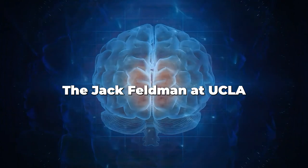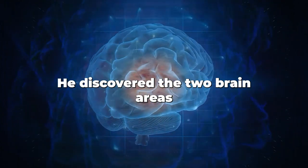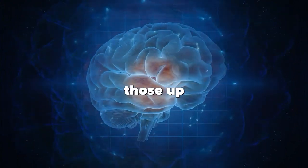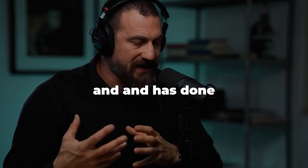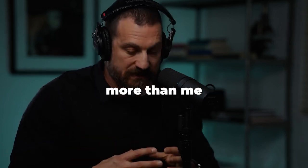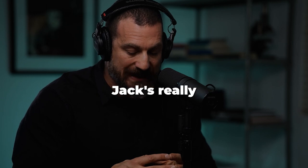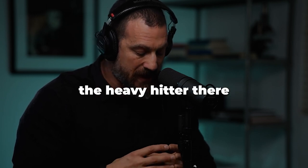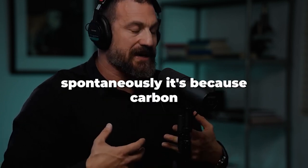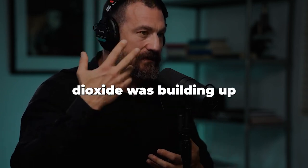Jack Feldman at UCLA is the world expert on this. He discovered the two brain areas responsible for breathing — the pre-Bötzinger complex and the pre-facial nucleus, if people want to look those up. He has done a lot of important work on physiological sighs, and he's really the heavy hitter there. When you do a physiological sigh spontaneously, it's because carbon dioxide was building up.